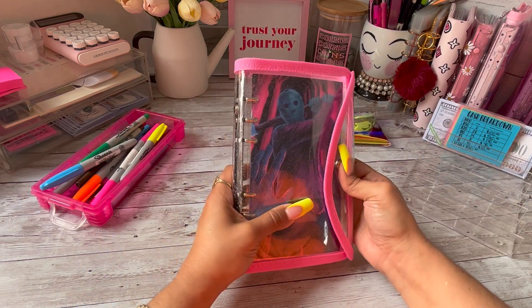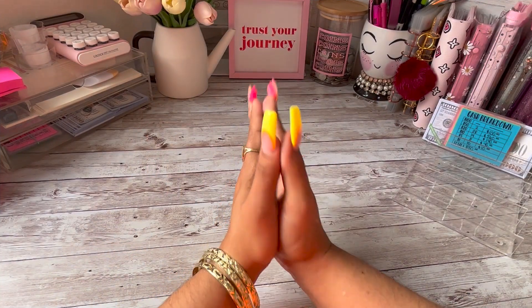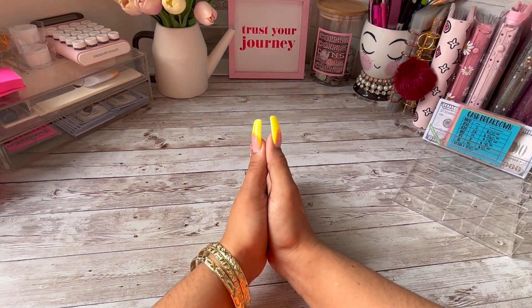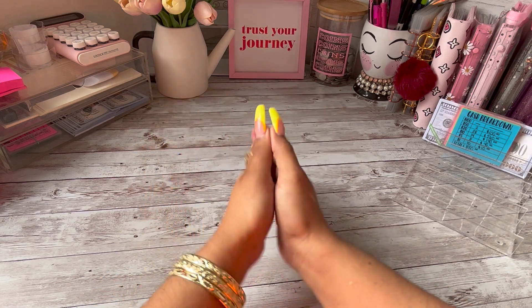And that is it for my challenge binder! You guys, we made it to the end. If you haven't done so already, please make sure to like, comment, subscribe, and I will catch you in my next one — bye!